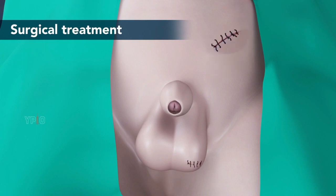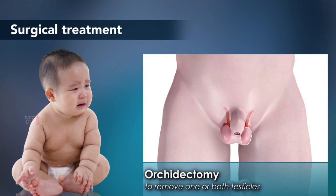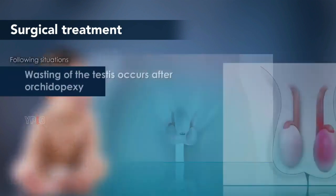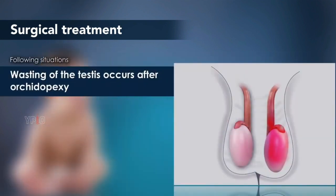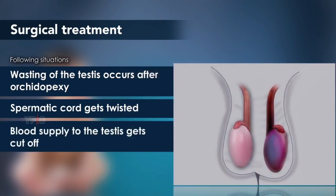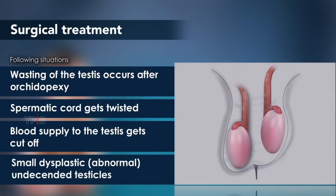Orchidectomy is a surgery to remove one or both testicles. It is recommended in children in the following situations: when wasting of the testes occurs after orchiopexy, when the spermatic cord gets twisted causing testicular torsion, when blood supply to the testes gets cut off, and in cases of small, dysplastic, or abnormal undescended testicles.